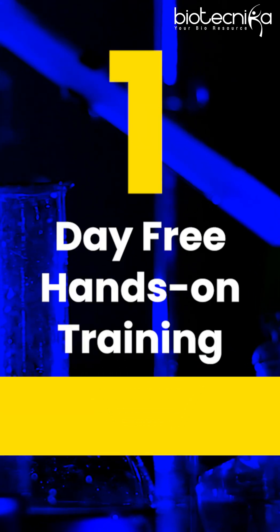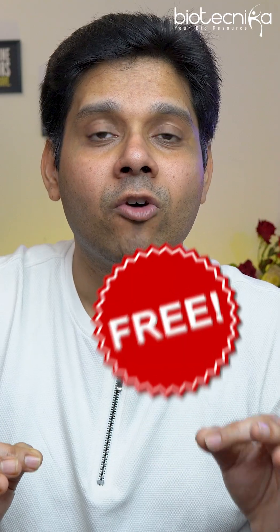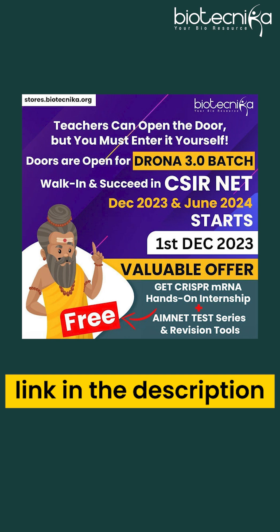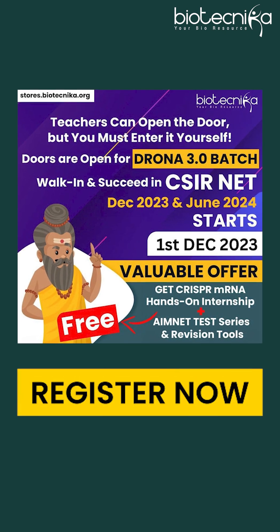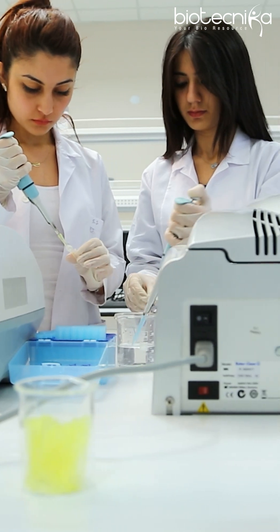Biotechnica is going to give away one day free hands-on at IIS Incubated Lab, absolutely free for all the students who enroll for Drona Batch today. The link for that is given in the description. In the next one year, we will be conducting multiple workshops in our IIS Incubated Lab.